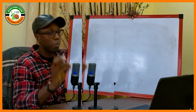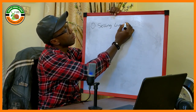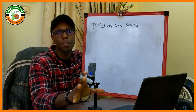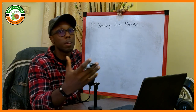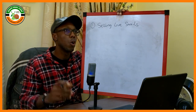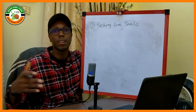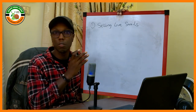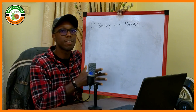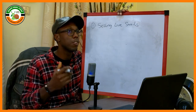Number one is selling live snails. This is pretty much the bread and butter of the snail farming business — this is how the majority of farmers make their money. Basically, you construct your farm, be it a greenhouse or a penthouse. You order or purchase what we call point-of-lay snails — that is, snails that are sexually mature and ready to begin laying eggs. You stock these snails, feed them, nurture them, and eventually they will continue to lay eggs. These eggs hatch into baby snails that grow and mature into table-sized adult snails you can sell to the market.